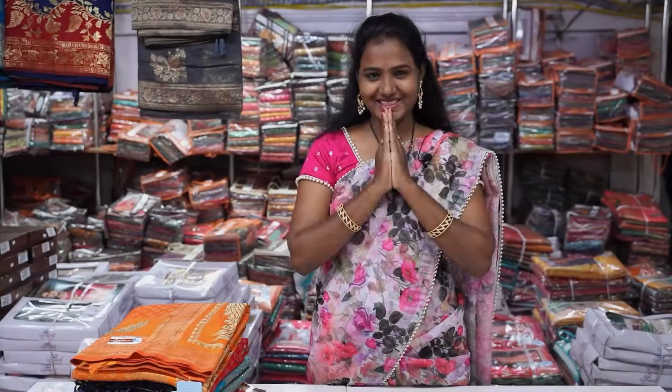Hello everyone. Namaste. My name is Purnima. This is the biggest manufacturer's shop — Asmara Fashion Shop.